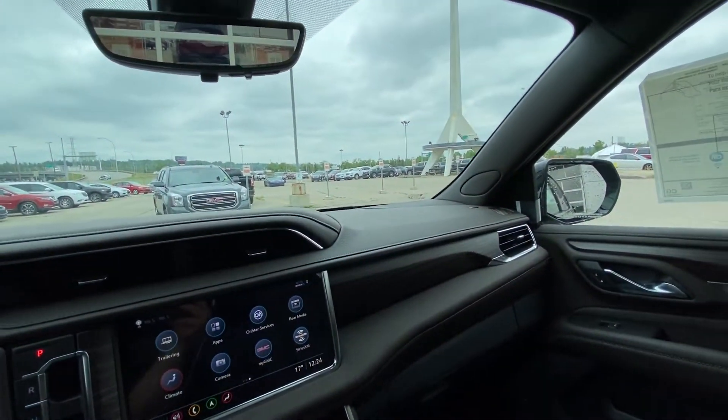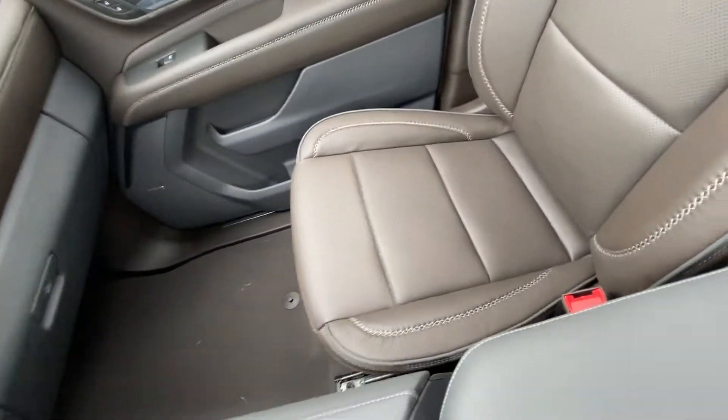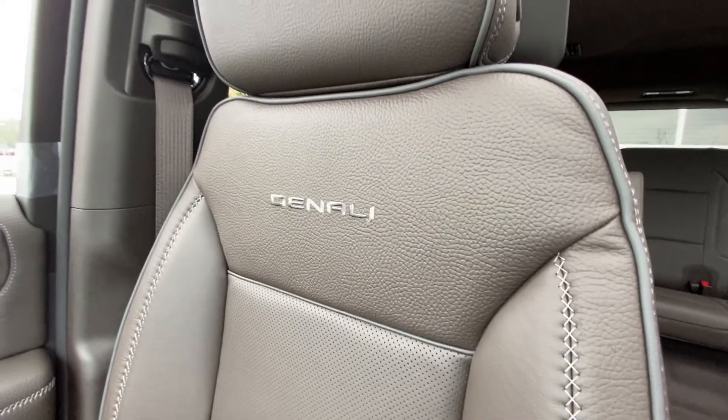The vehicle does have the two-tone interior in grey and brown, with Bose audio speakers and heated leather wrapped seating up front with Denali in the backrest.